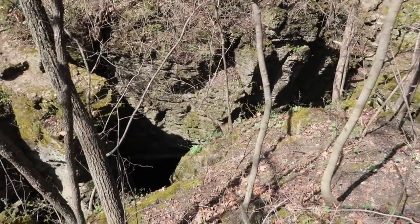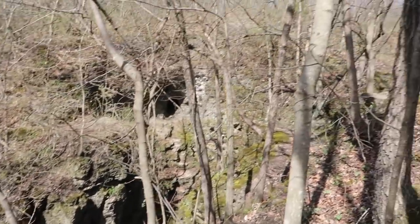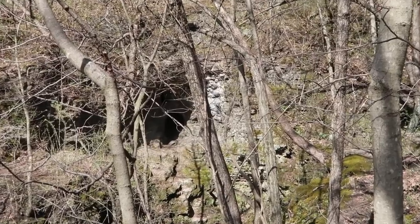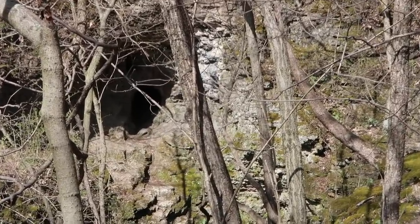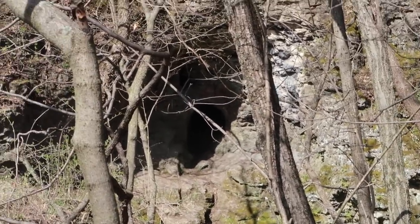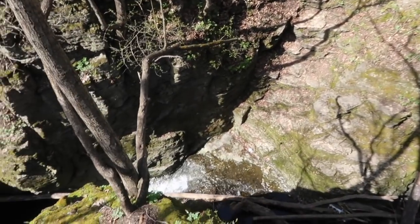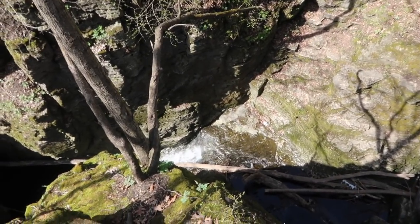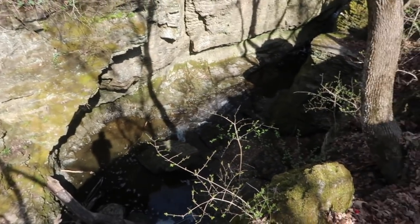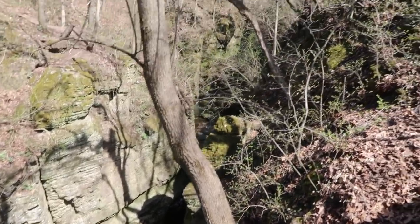So now I'm up above the waterfall. Still can't really see it. But look, there's a little tiny cave — tiny cave over there on the side of the cliff. So now we can look down. There's a little waterfall there, and another little waterfall there, and more going up the canyon.